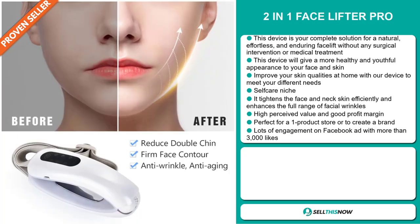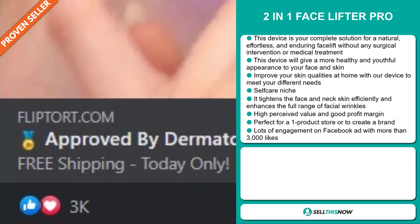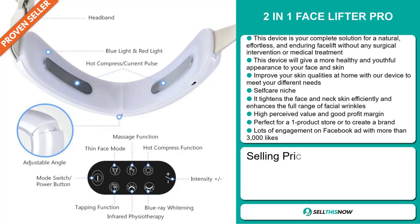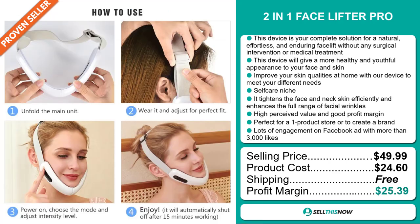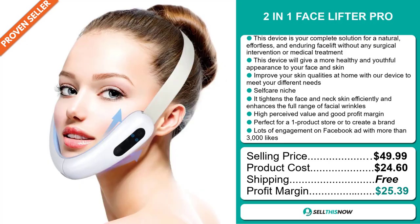And finally, the Facebook ad has lots of engagement with more than 3,000 likes. The selling price for the 2-in-1 Facelifter Pro is just under $50, whereas the product cost is only $24.60. Shipping is completely free, so you're looking at an excellent profit margin of $25.39. Sell this now.